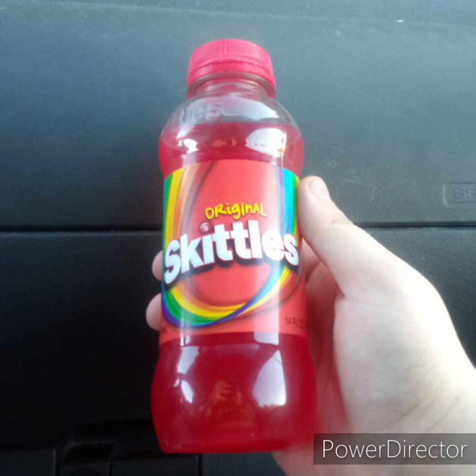And I gotta say, it's really good. In my opinion, it doesn't taste anything like apple juice nor Skittles. It just tastes like, maybe Hawaiian Punch? I'm not for sure. But yeah, I bought this at a gas station like I said — it was like a dollar or something, I don't remember.